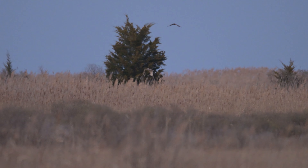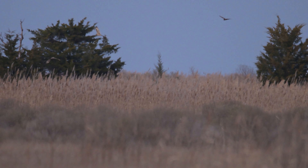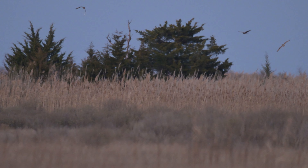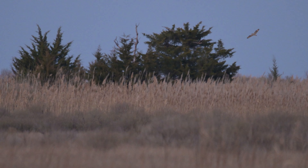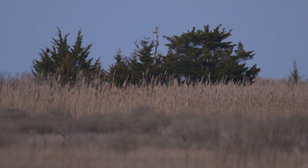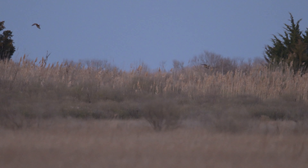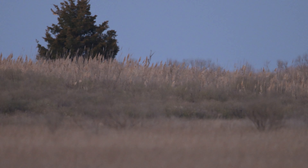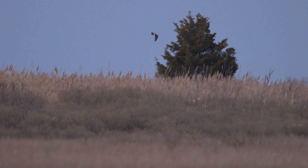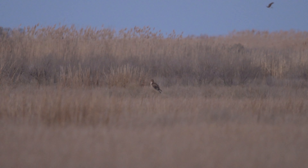Another northern harrier enters the picture, also looking for some dinner, and they're joined by a second short-eared owl. As the harrier dives to the ground, it all gets quiet for a while. And this one's just content to sit, even as another one comes into view.